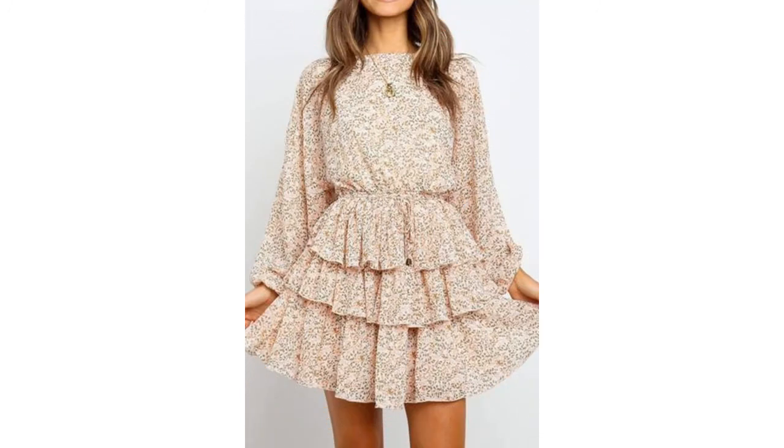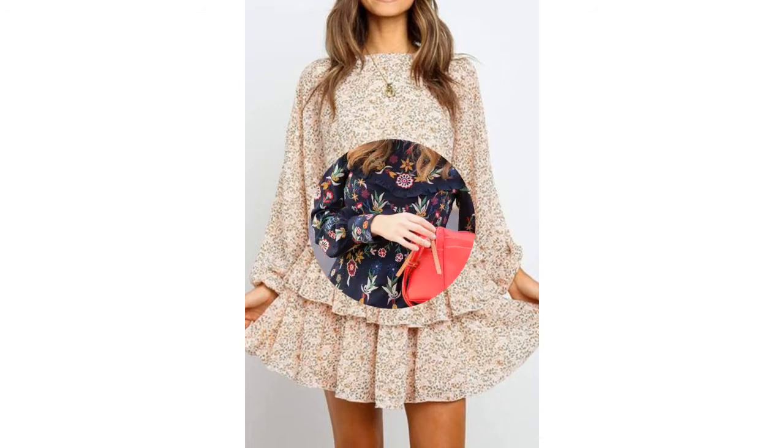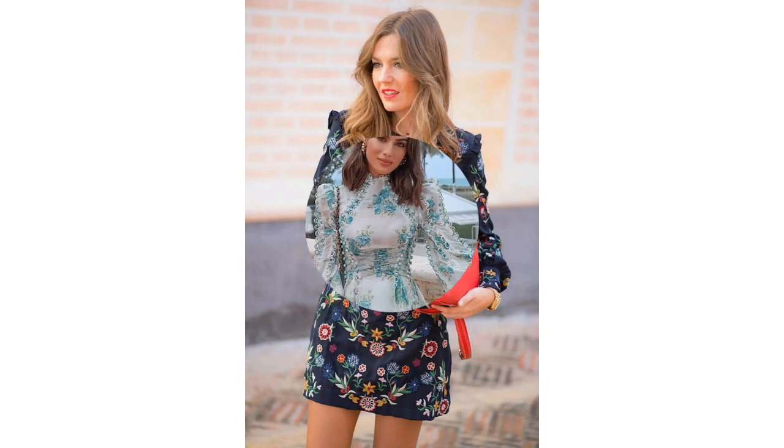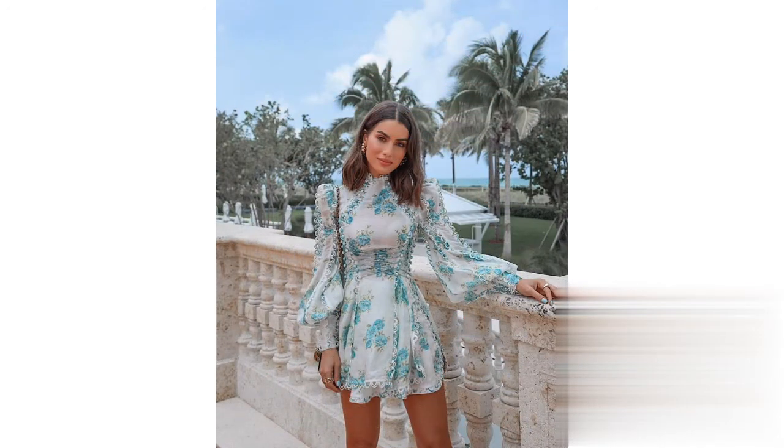They have a lot of vintage pieces as well. You should also know that these skater dresses are designed either in the V-neck or round neck, and as already mentioned you also have the tie neck. They have some very gorgeous designs right here.